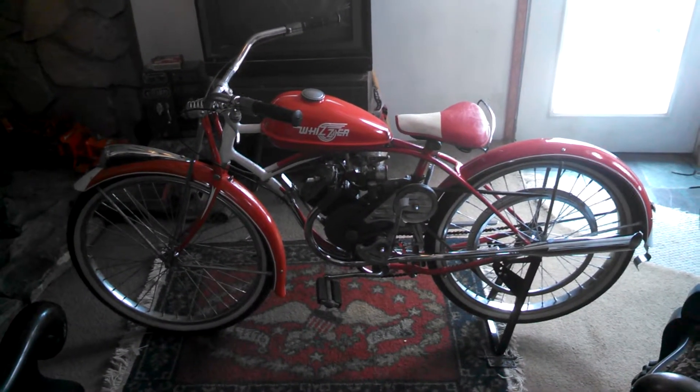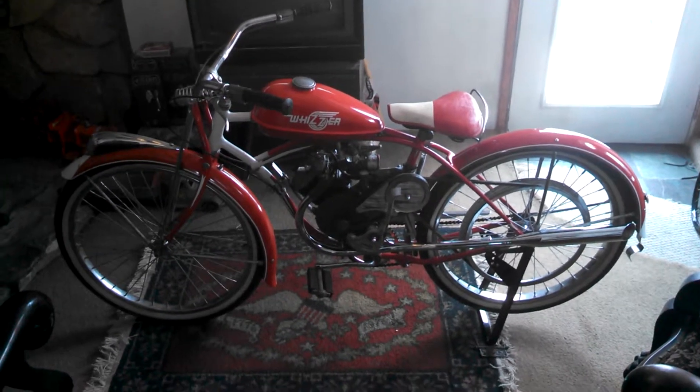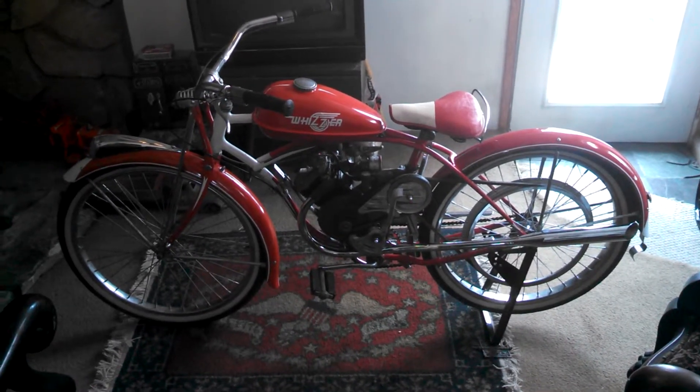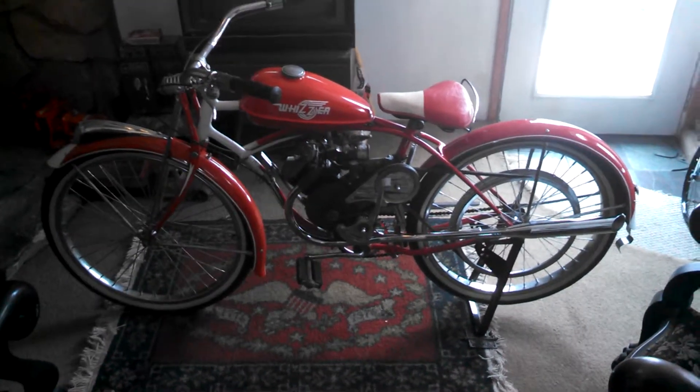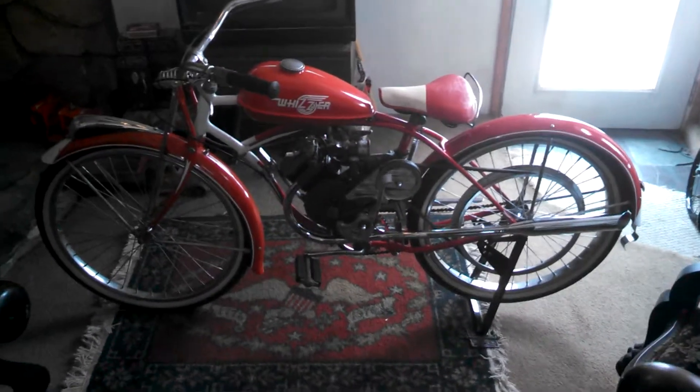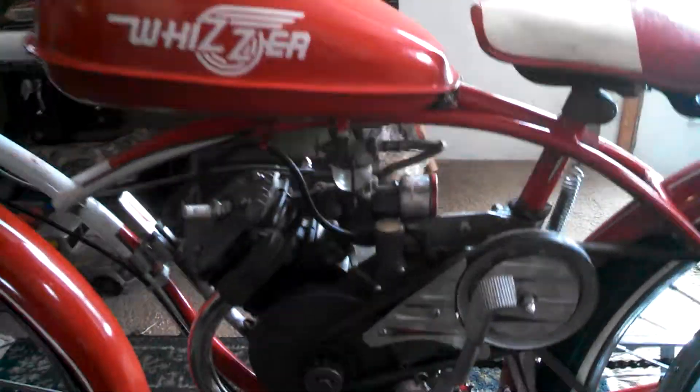Welcome to King Drag Race's channel. Here we have a restored 1953 Schwinn with a Model J Whizzer engine. It has a very rare kickstart option on this.